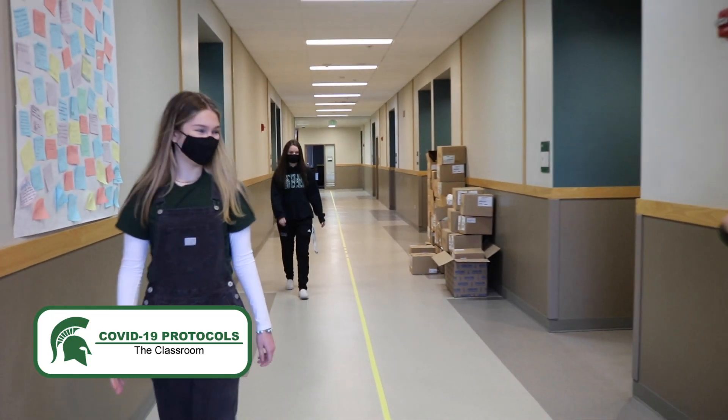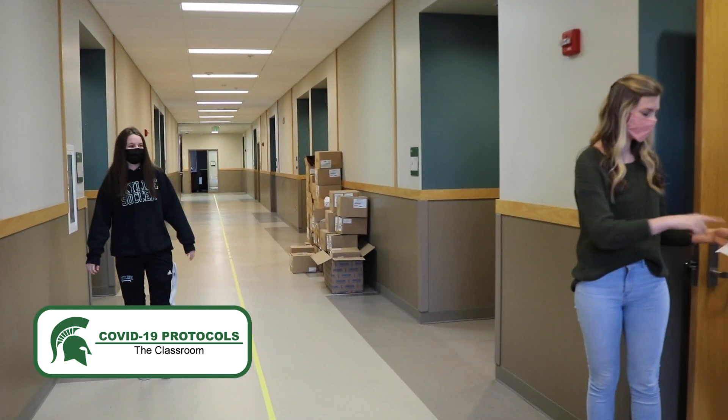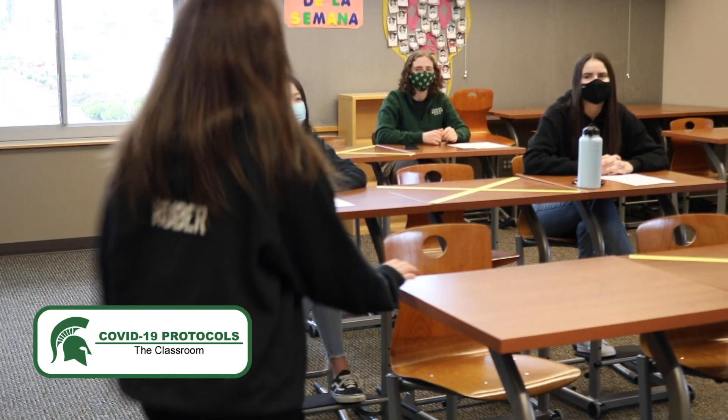As excited as we are to be back at school, we do have to follow some new classroom procedures to make sure everyone is safe and healthy. First, when you come into class, you'll have an assigned seat. This is where you'll sit whenever you're in class.